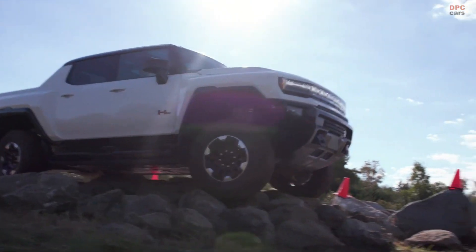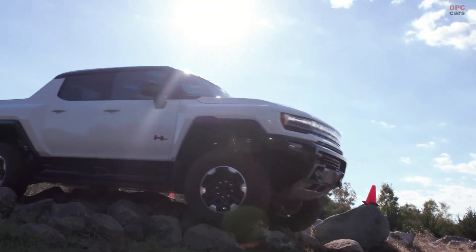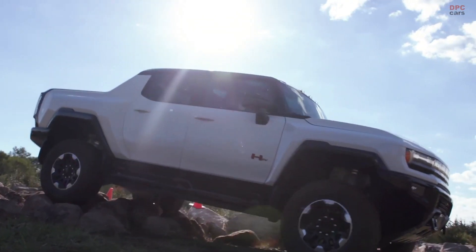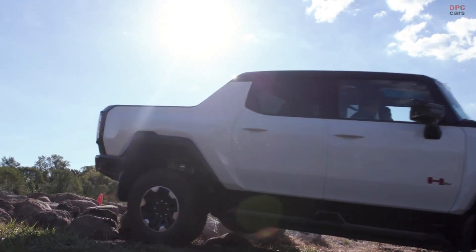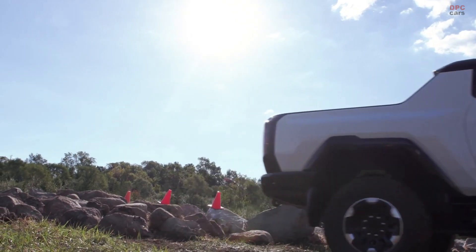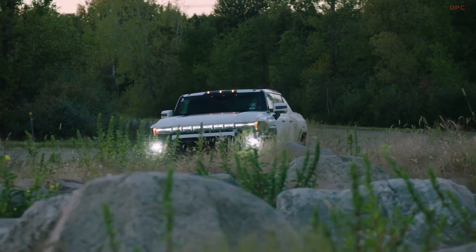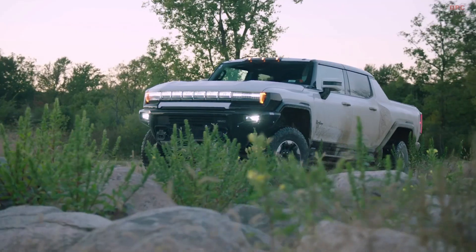The team has done a great job taking our drive modes to the next level. Terrain mode and off-road mode specifically will be huge enablers. We also spent a lot of time working on the acceleration response to make the truck very precise in technical situations, giving you access to the 11,500 pound-feet of torque.